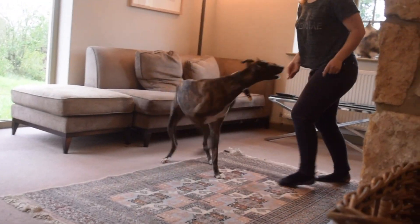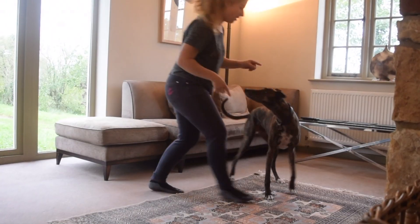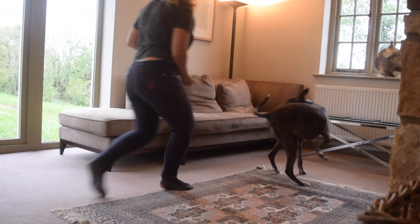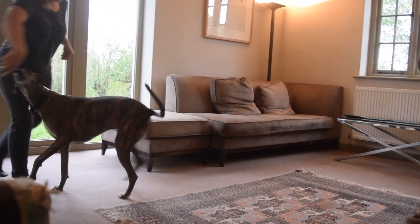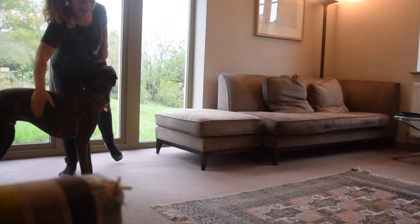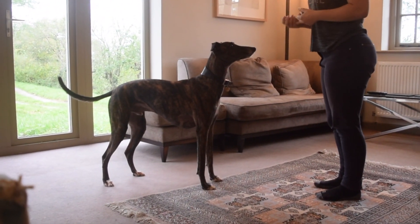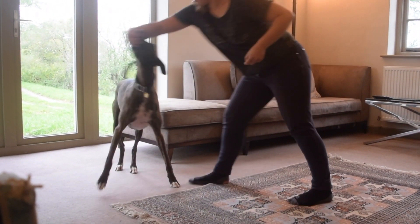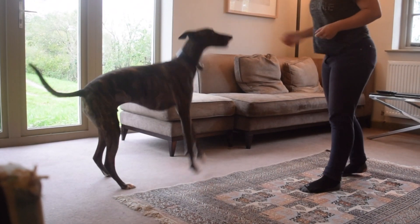But then once I've sort of explained the question a bit more and we go through it a couple of times, he starts to remember — it's like his brain is refreshed and then he can understand and remember the tricks and perform them. As you can see with his lefts and rights here, he starts very keen but as he remembers what he's supposed to be doing, he can focus that enthusiasm on doing it right, and then I can ask for things in sequence and he does them correctly.